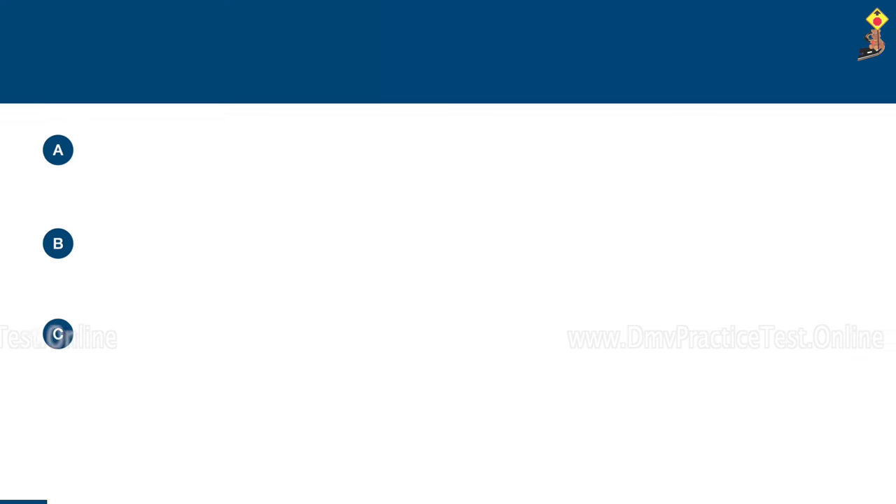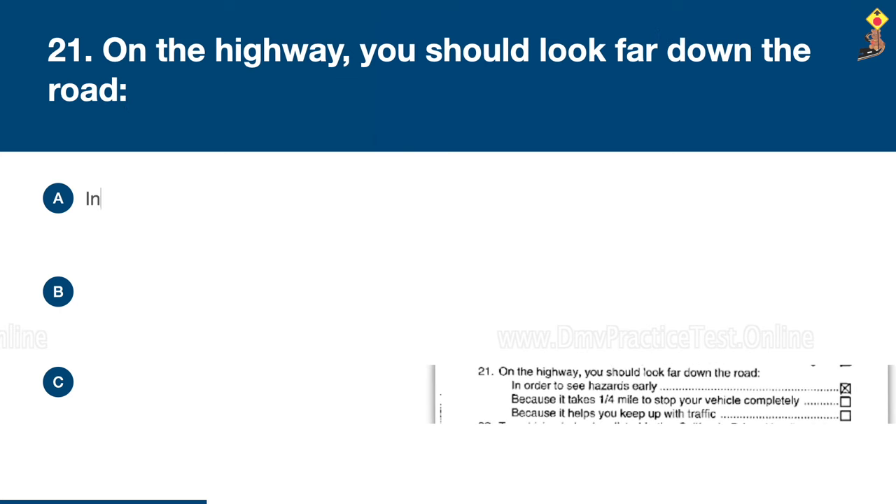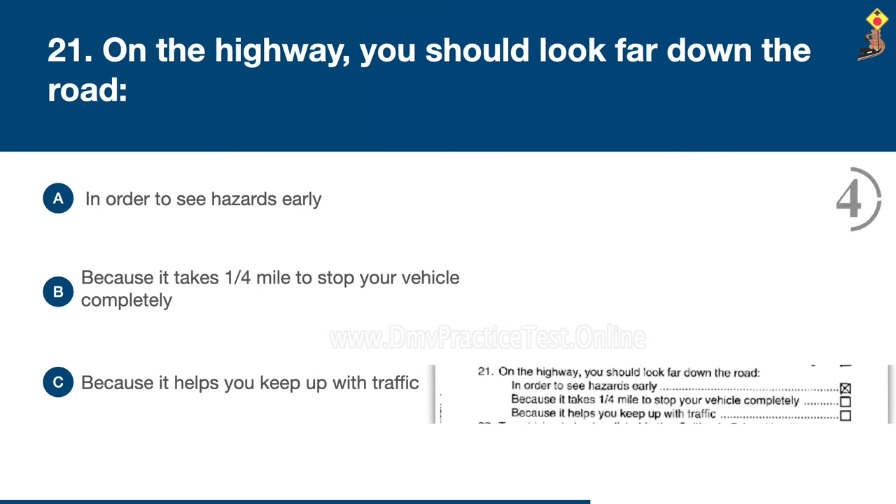Question 21: On the highway, you should look far down the road in order to see hazards early, because it takes a quarter mile to stop your vehicle completely, or because it helps you keep up with traffic. Congratulations, the correct answer is A: in order to see hazards early.